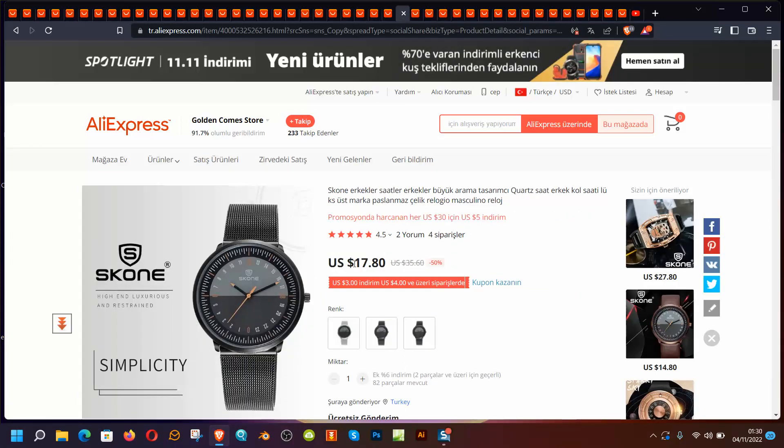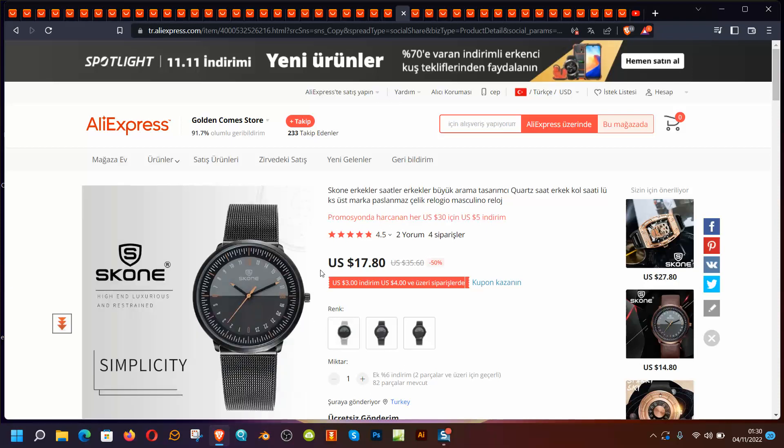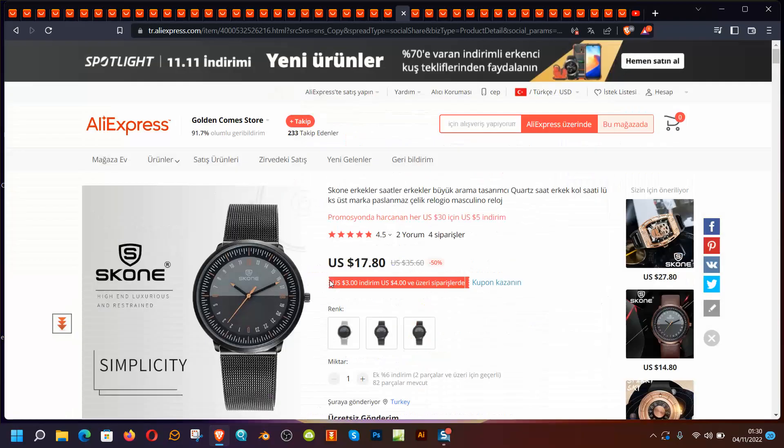Scone is $17. The dial just made me interested in this watch — simplicity just took my attention. You have color options as well, so if you're thinking about it, you can consider this too.